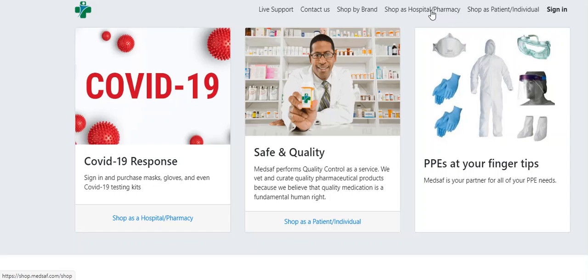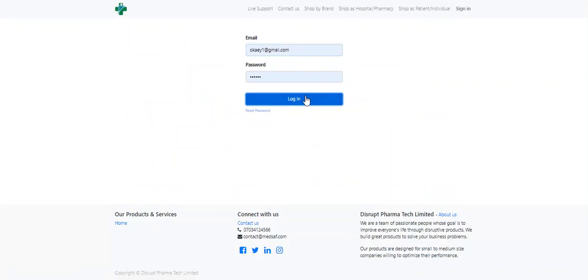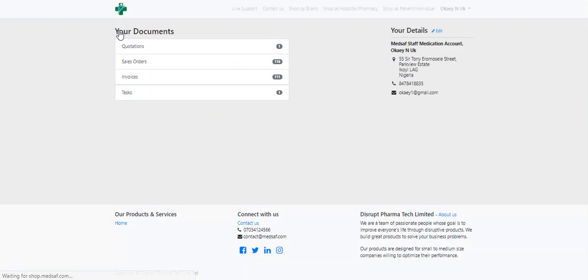At Medsaf today, we offer our customers the option to shop directly from our website to get their consumables and medications, put them in their cart, and checkout. We also offer them a way to see the history of what they've done with us, including any open quotations that we are still working on. In the sales orders, they're able to see the status, and duplicate — meaning reorder the same things if they so choose — making it easier to put those in their cart.